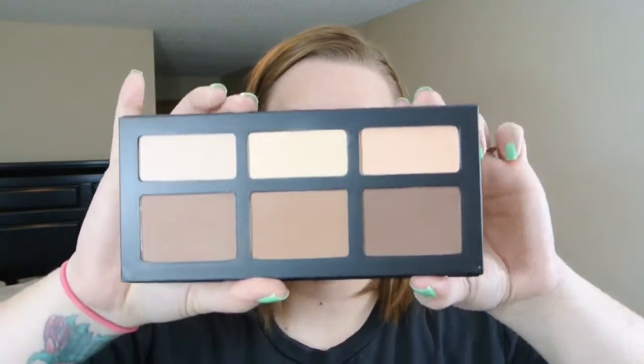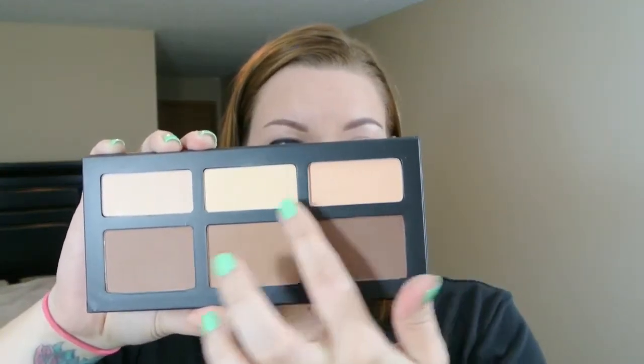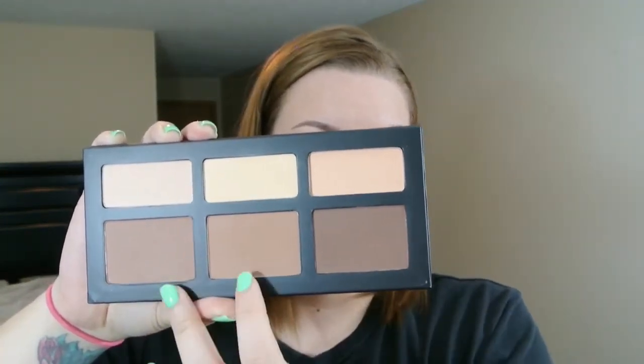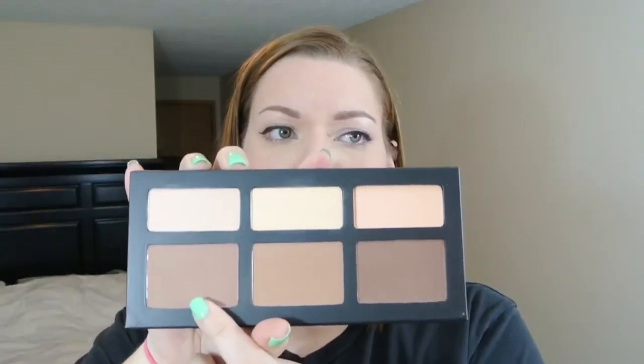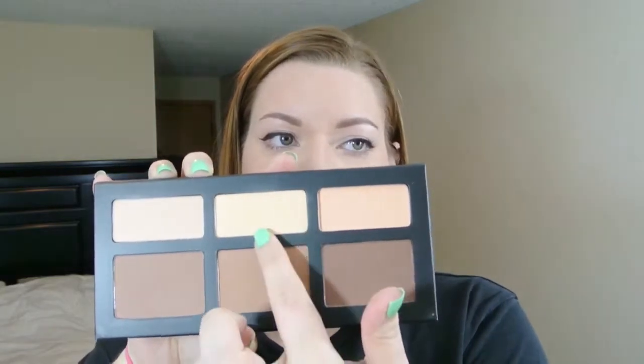I know this is something that everybody has shown in their videos, everybody's talked about it, because it really truly is amazing. This is the Kat Von D Shade and Light palette. It is a contour and highlight palette — if you're not familiar, it's got six shades: three for contouring and three for highlighting. I have used these two and these two; I haven't used either one of these, they're a little dark for me. But these are seriously amazing. They blend out like a dream. I really like this one because it's more of a cool tone, and this one to set under the eyes.